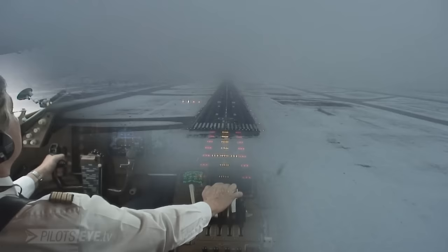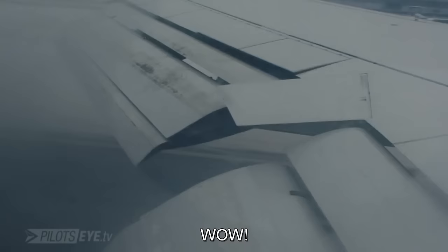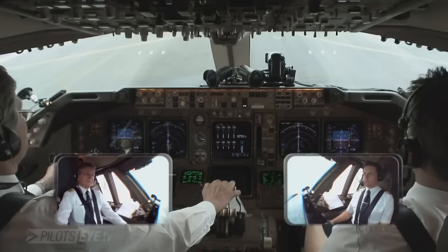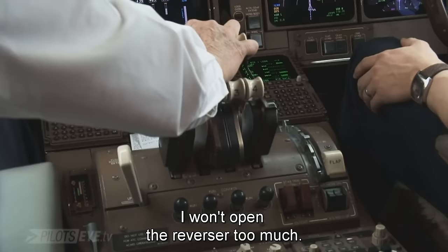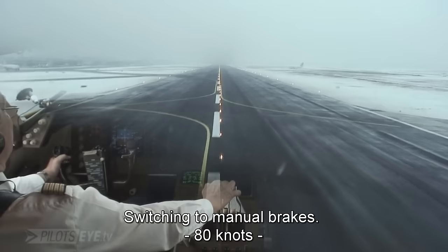300. Approaching minimums. 200. Minimums — continue. 100. 50. 40. 30. 20. 10. The brake is great. I'm not moving so far here. Manual brakes? Yes. 80.